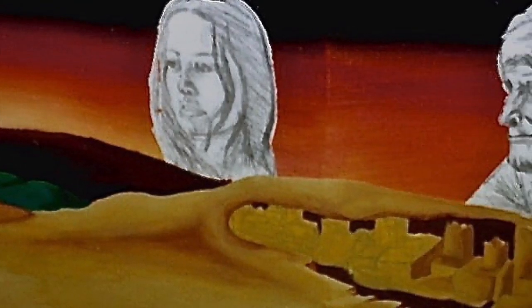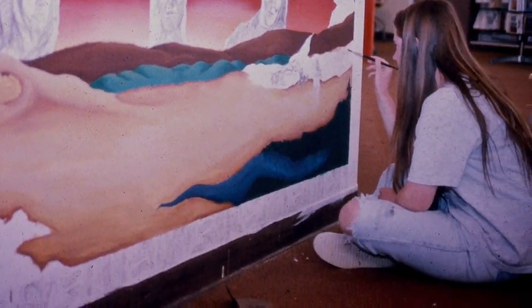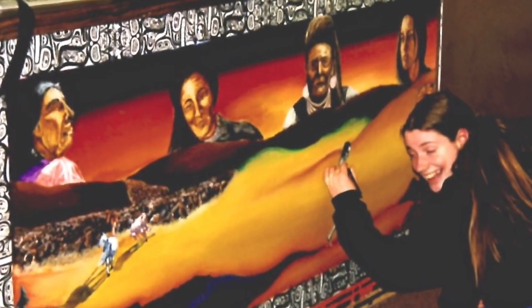It started with the students sketching with charcoal or pencil to sketch out the mural and all the concepts for it. This shows the early stages of the mural.